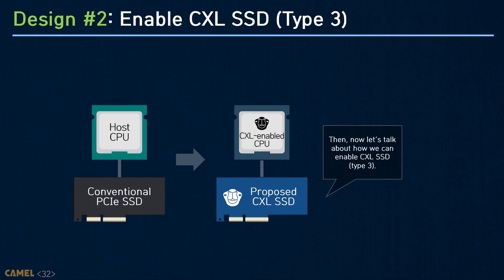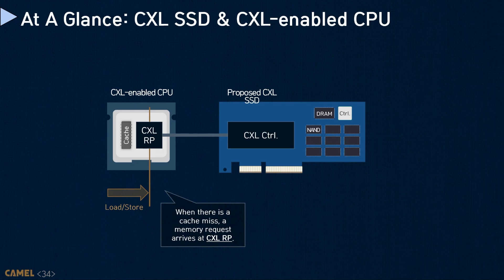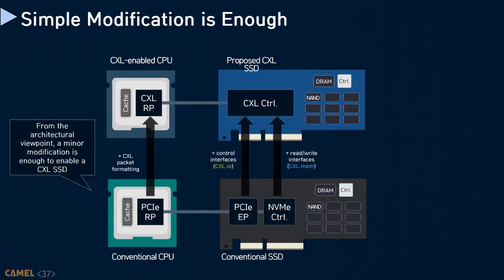From now on, we will discuss how to enable a storage-integrated memory expander as a CXL Type 3 device. The storage-integrated memory expander has a CXL controller connected to the host through the CXL root port. When there is a cache miss, a memory request arrives at the CXL root port, which generates a transaction packet obeying the CXL.mem and CXL.IO protocol definitions. The underlying CXL controller parses request information from the CXL transaction packet and sends it to the backend. From the architectural viewpoint, a minor modification is enough to enable a CXL SSD.